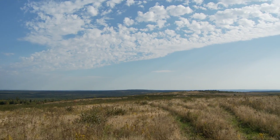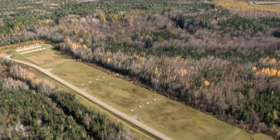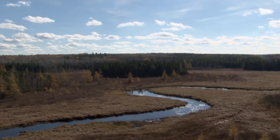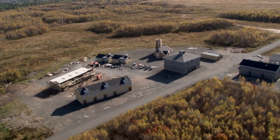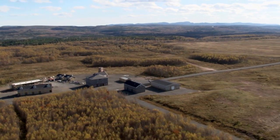One of Base Gagetown's great strengths is its geographical diversity. The terrain here varies from forested hills and open fields to rough mountains and deep valleys cut by rivers and streams. It's a perfect year-round training location for the wide variety of modern military operations and equipment.